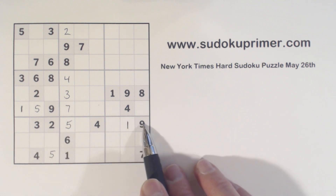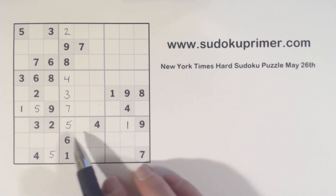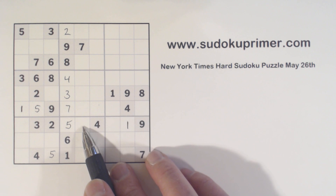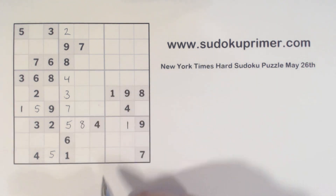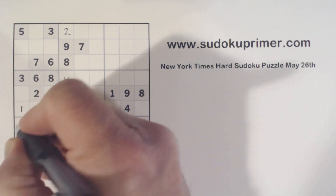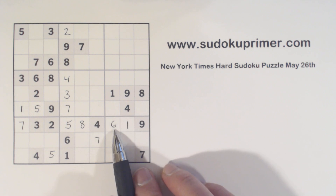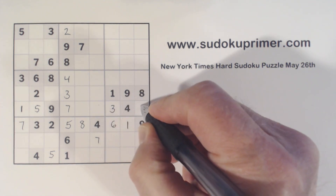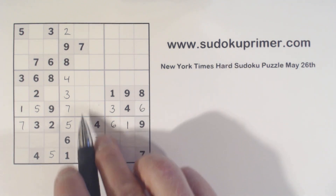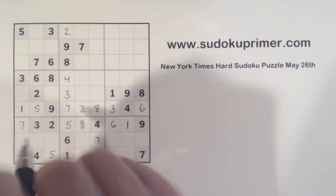Let's look at this row right here — we only have three numbers missing: six, seven, and eight. We've got a six and a seven here that this cell sees, so that's an eight. Now we're missing six and seven; we've got a seven there, so that's a six, and that's a seven. And then we've got sevens here, here, and there, so that's a seven. With this six we filled in, we can do the three-six twins. And with the eight, we can solve the two-eight twins that we had there. And with this seven, we can solve the four-seven twins there.